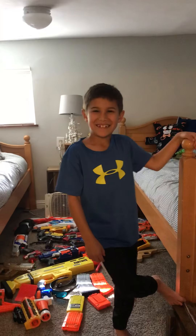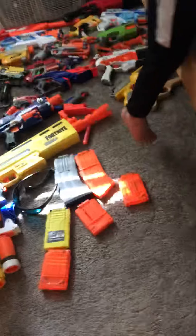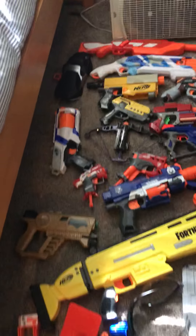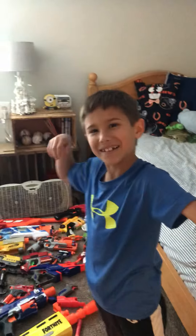Hi guys, this is my Nerf Arsenal. Today is my Nerf Arsenal video.